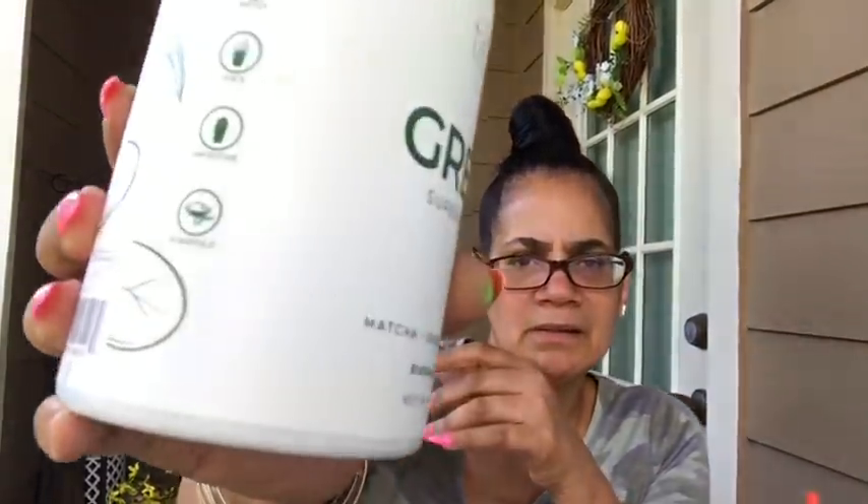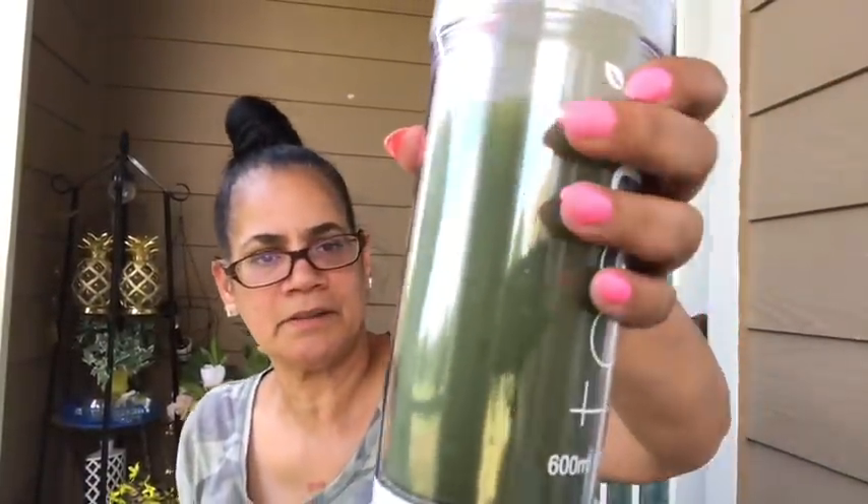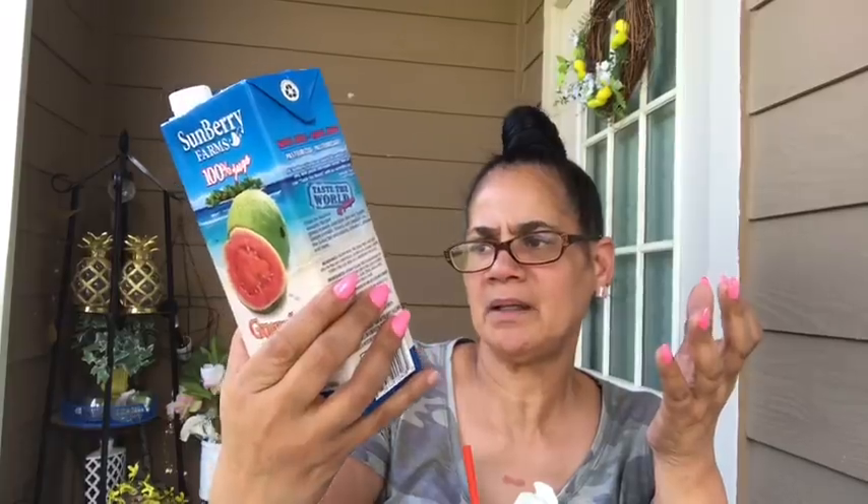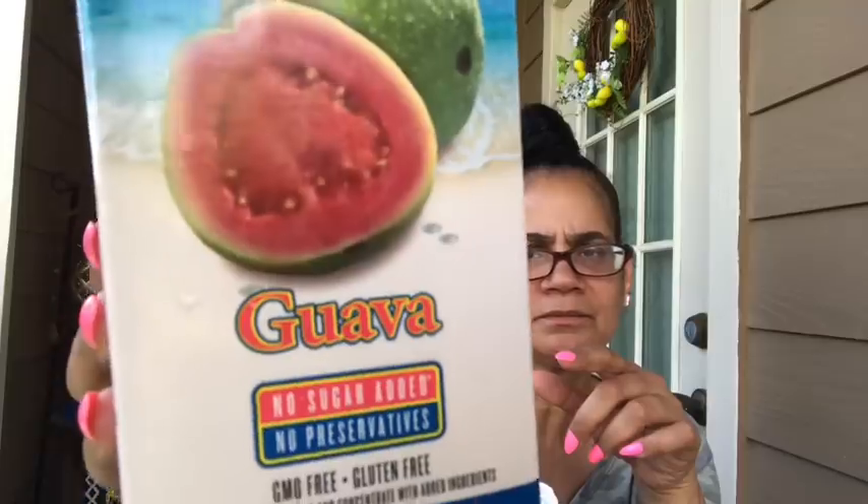I really like it, y'all. It has matcha, spirulina, and wheatgrass — and a whole bunch of other stuff. It says mix one scoop with water, juice, or add it to your smoothies. I mix about two ounces of this guava juice in there and then water with it, and that cuts the earthiness. Because if you drink this in plain water — if you like that earthy taste, like beets and things like that — you could probably drink this with water. Personally, I can't. But mixed with the juice, I've been tearing this up.